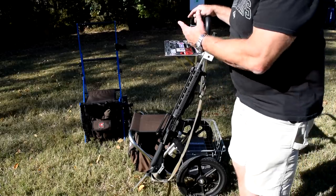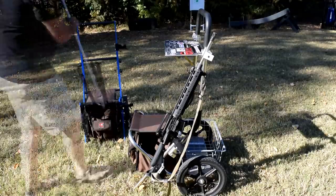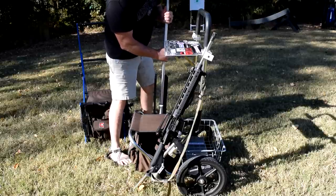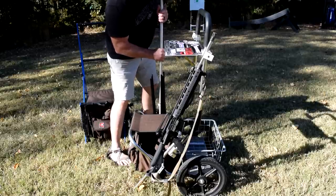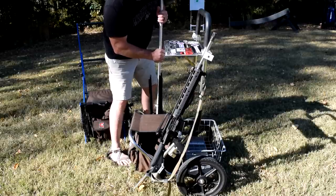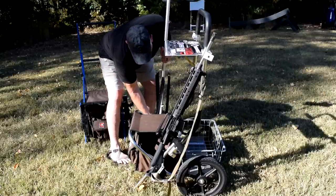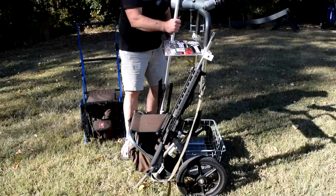The spotting scope stand works like the other one, but the problem is you have to work a little bit to get it to go in the hole. Once you get it in, it's in there good and tight. It's got nylocks on there so you could tighten that up a little bit. Once the spotting scope is in the hole — and once you know where that hole is and how it likes to go in, it's easier the next time.